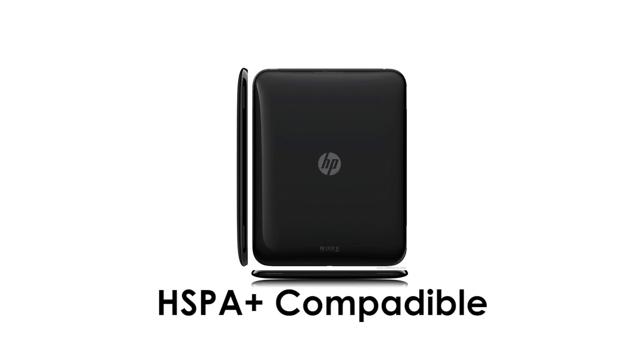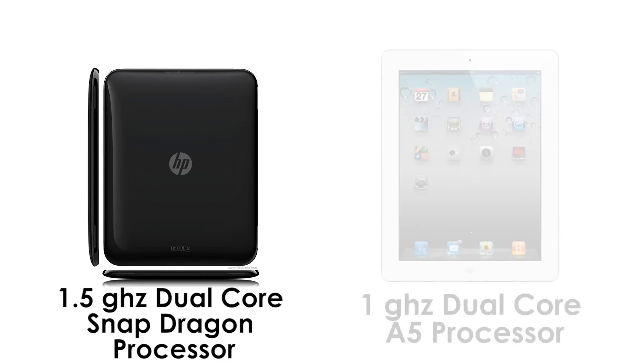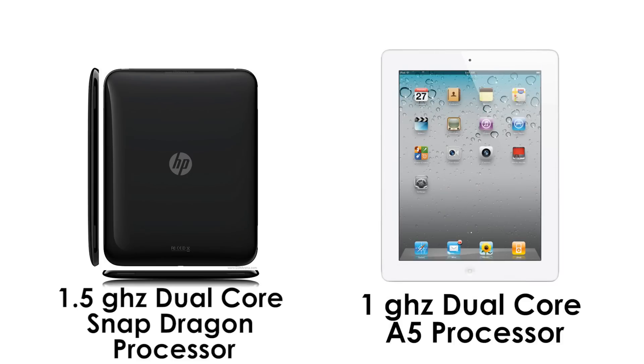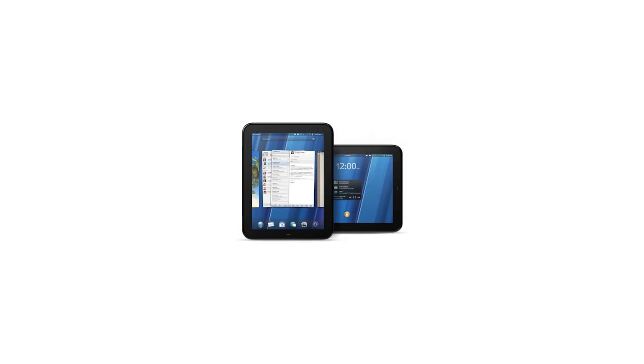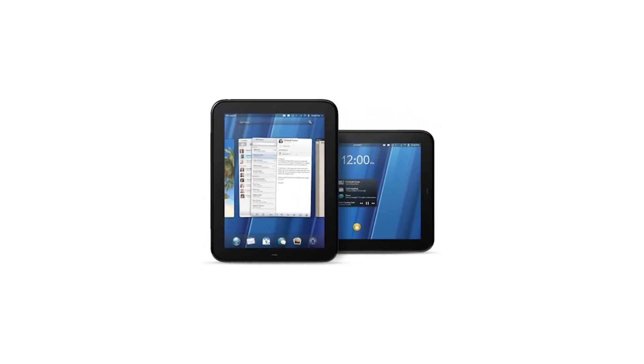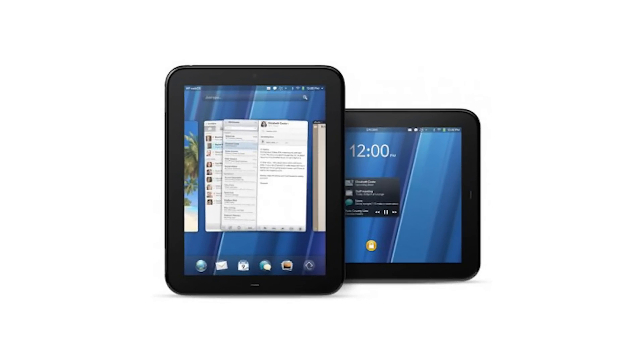The new version will be packed with a 1.5GHz dual core processor, which is 1GHz faster than the iPad. The only downside is that the Wi-Fi model will still keep the old 1.2GHz dual core processor, so it's still fast, just not as fast as the 4G one.